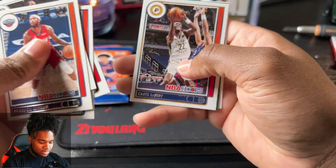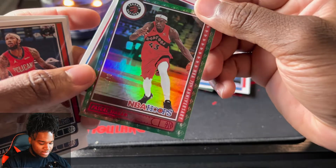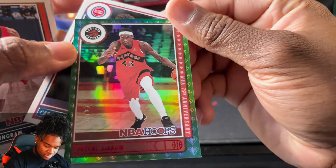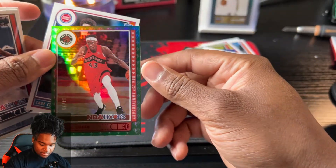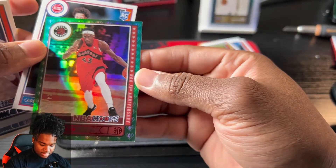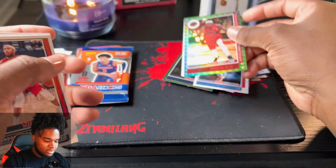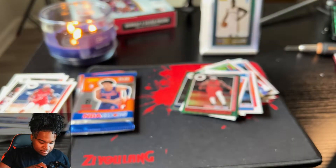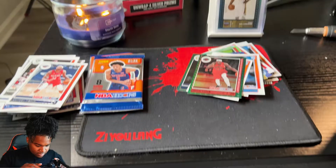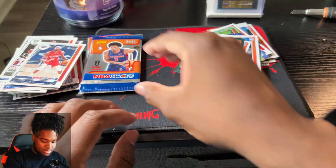James Harden, Gary Trent, Kyle Kuzma. Oh my gosh, they keep hitting y'all! Numbered to 4 - this is number 4 out of 75, Pascal Siakam! Oh my gosh y'all. Why is it coming up blurry on camera? Y'all see what I'm seeing?